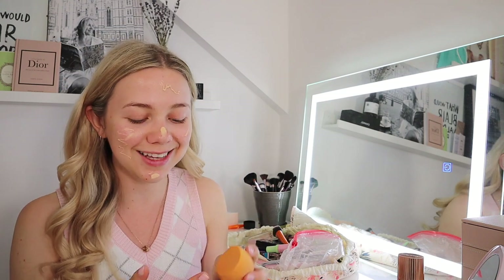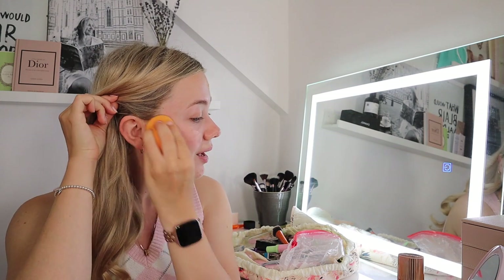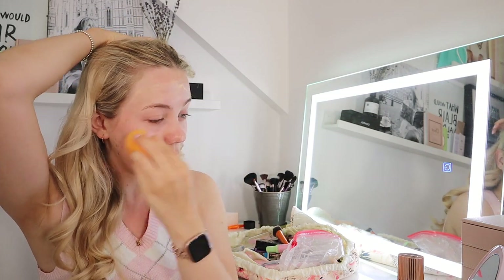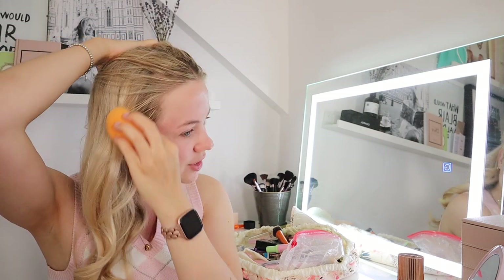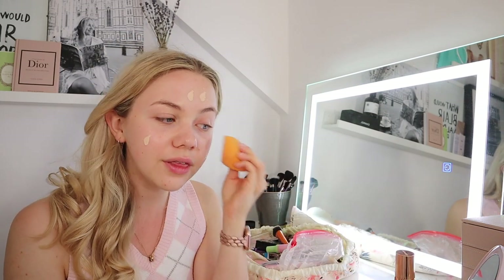I always use this old beauty blender from Real Techniques — all my favourite applicators are from Real Techniques. Usually I rinse it out before use but I washed it last night so it should be fine. With beauty blenders, you should definitely use them wet — it makes the whole experience of blending foundation so much better and you get the glowiest finish. Because it's a Saturday I'm just going to add a little pump of the Charlotte Tilbury foundation as well and mix the two together.